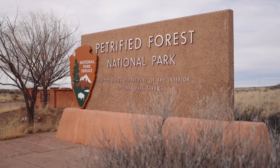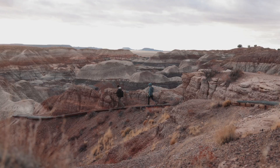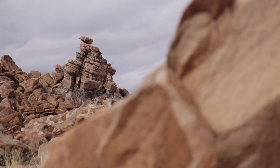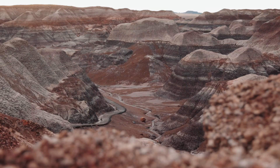We spent four days at the Petrified Forest National Park. In this video we'll show you what we did ordered from the North Gate to the South Gate, and at the end we'll tell you about our hike to the Devil's Playground. This is a permitted hike and the park only gives out three permits a week, so we'll let you know how we got the permit and if it was worth it.